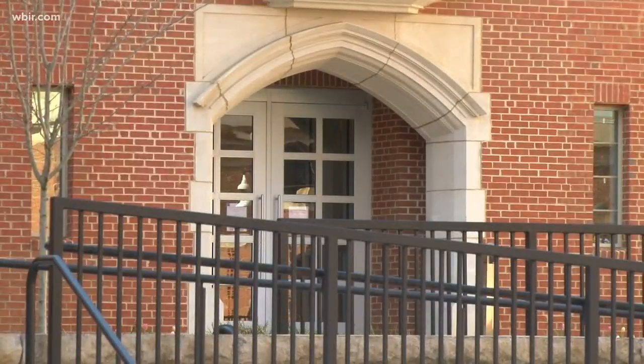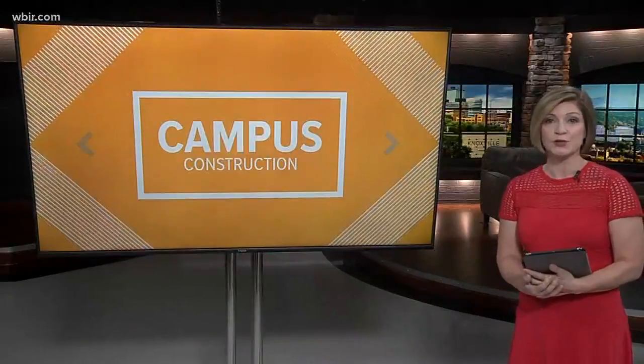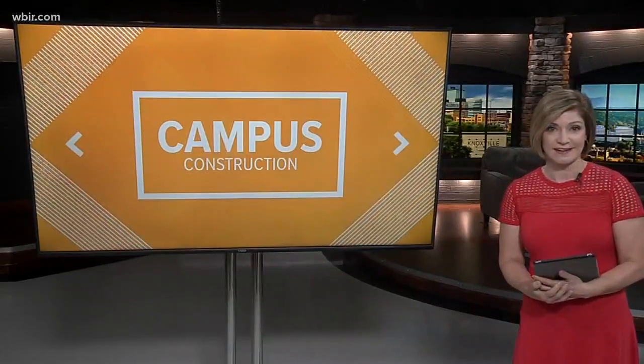They're also overseeing that contractor much more closely. UT hopes to have that project finished next spring and move students in by next summer. The university is also working on a new engineering building on the southeast side of campus.